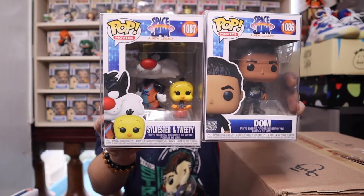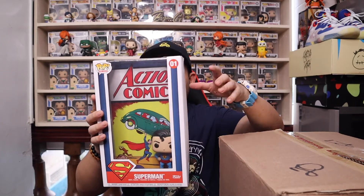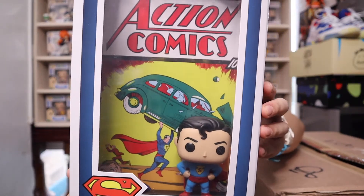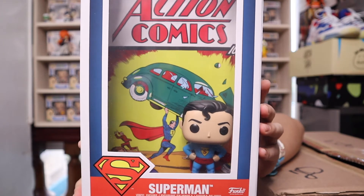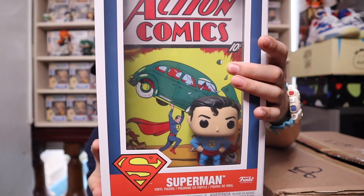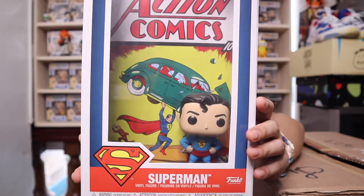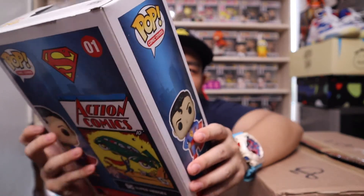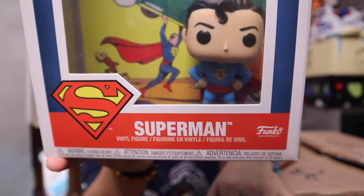The next one is special — it's a new line for Funko and I really love it. It is the Superman First Appearance, based on the very first Superman comic where Superman was introduced. Funko did a pop together with the comic cover — a reprint of the comics. It comes with its own acrylic box and a cool-looking Superman figure inside.